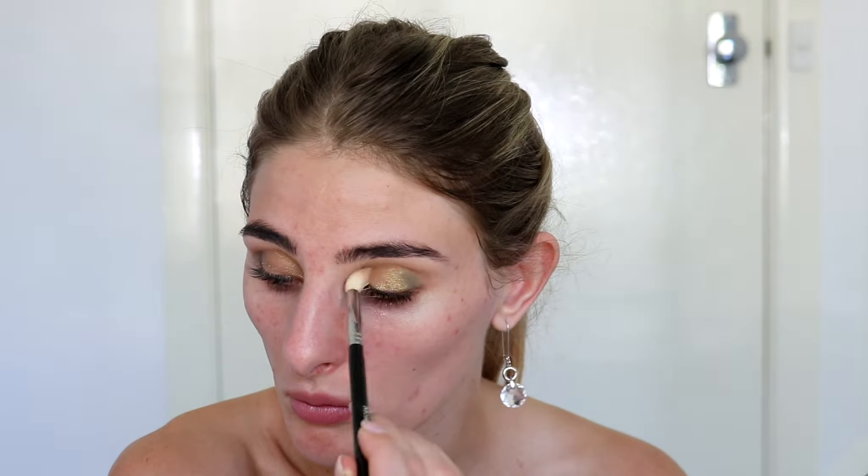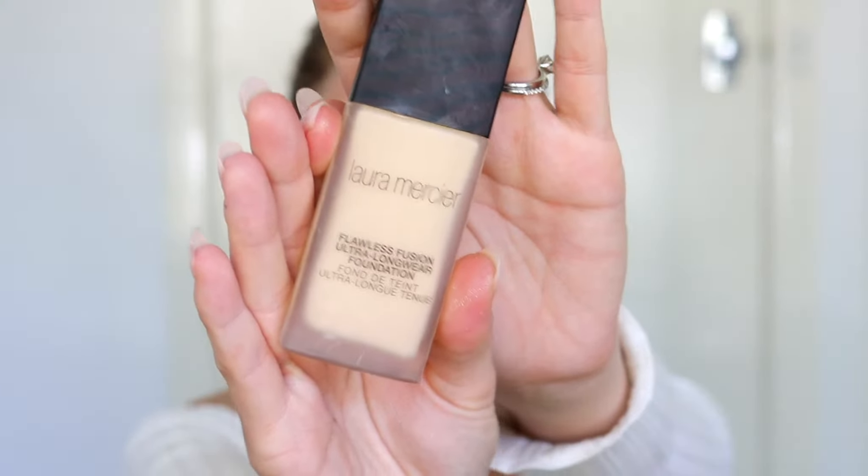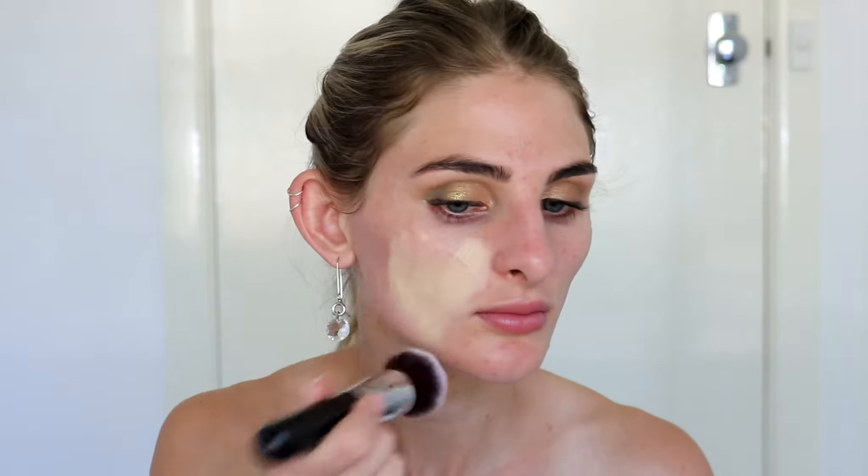Now it's time for foundation. I decided to go with something nice and full coverage because there was so much happening on the eyes. This is the Laura Mercier Flawless Fusion Foundation, and I'm using a Morphe buffer brush to blend it all over the face. I have to admit I do actually prefer this foundation with a sponge over the brush - I'm such a sponge girl. It took me about three pumps to fully cover my face; this is a super full coverage, mattifying, long-wearing foundation.